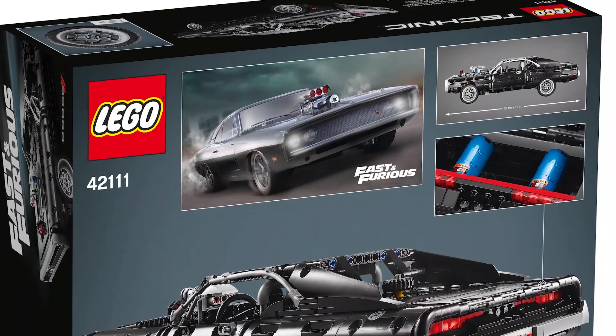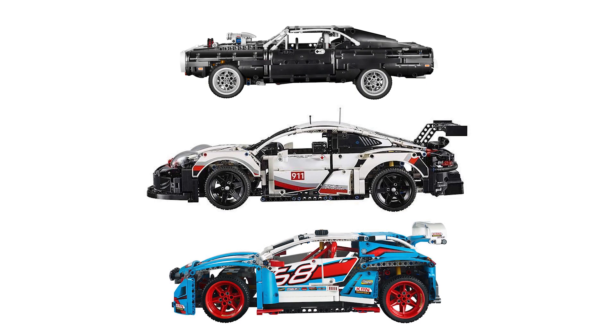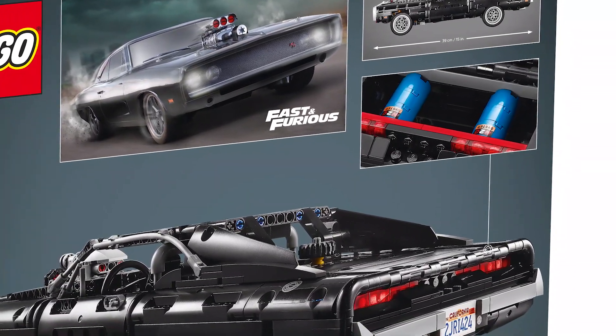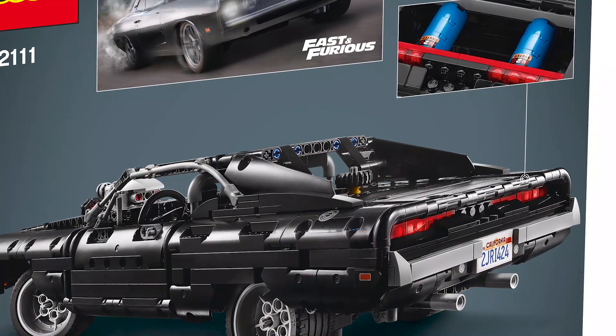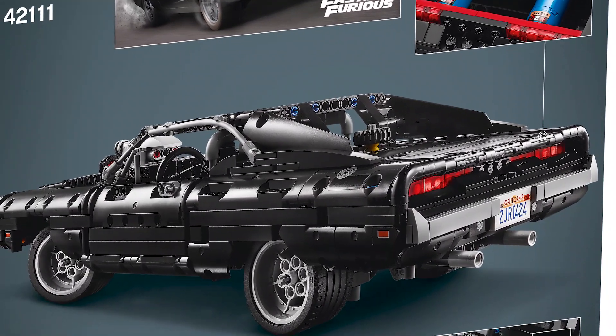Since the car appeared in multiple movies, at this point it is not sure which one was the inspiration for the LEGO version. At least we know it's not the one from Furious 7, since that was an off-road version. The car measures 39cm — a bit longer than the Creator Expert Mustang at 34cm, significantly shorter than the 42096 Porsche 911 RSR at 50cm, and roughly the same length as the 42077 Rally car at 42cm. There are obligatory nitro bottles in the trunk and the hand of God steering gear is also visible.